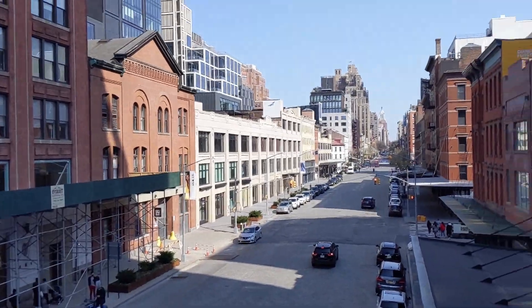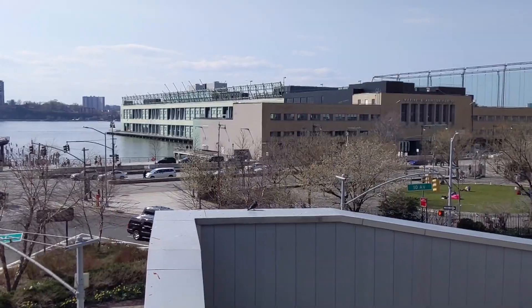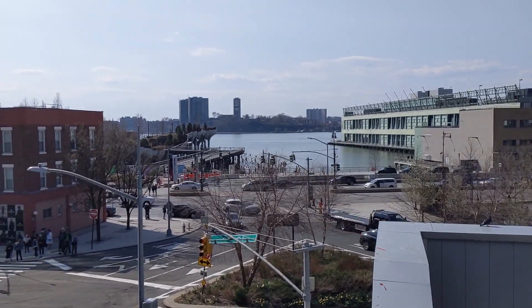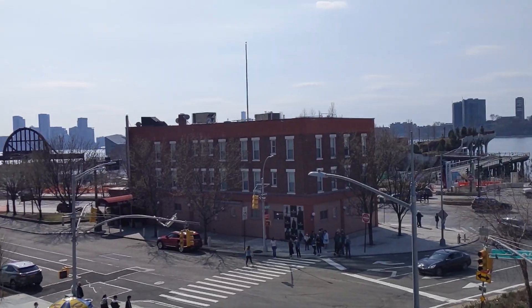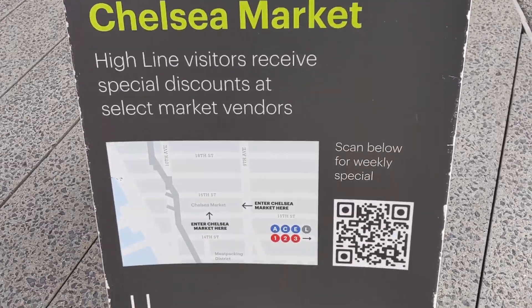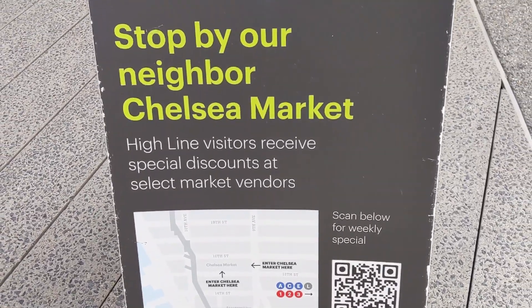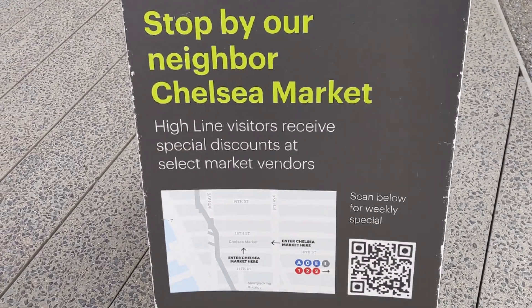With the Highline you get really cool views of Manhattan. And way off in the distance across the river is New Jersey. Apparently you get a special discount with this QR code at the Chelsea Market — this week it is buy three tacos, get one for free.